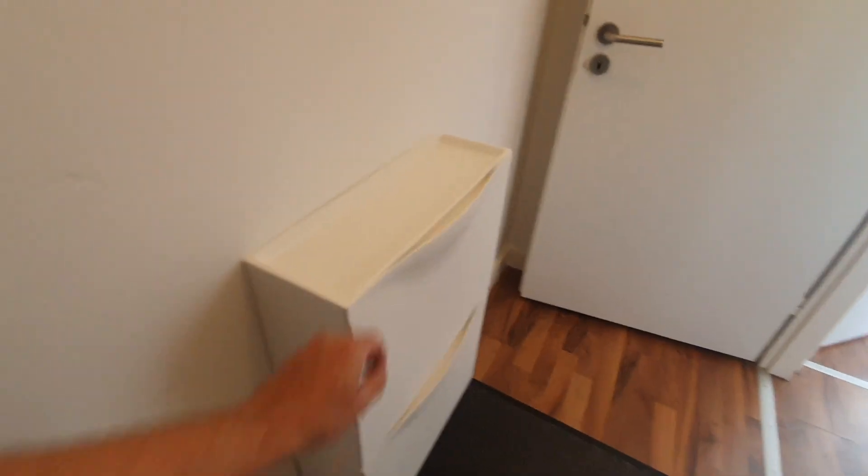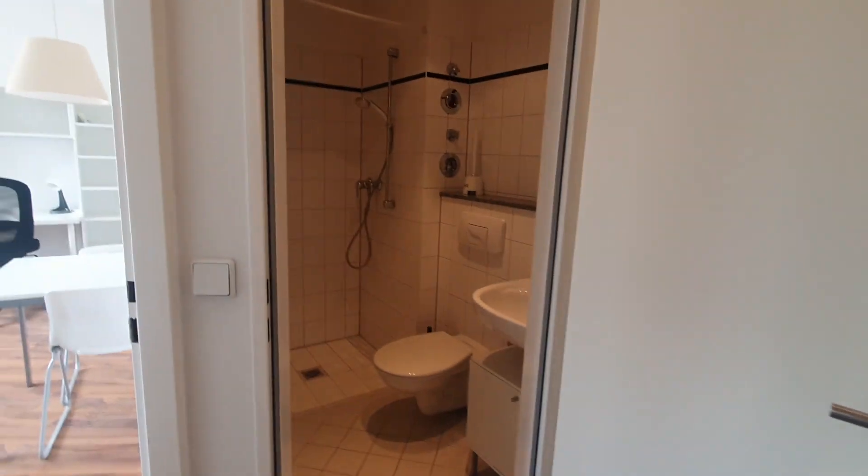Here we are. This is the main door and here you have a small area where you can put your shoes.